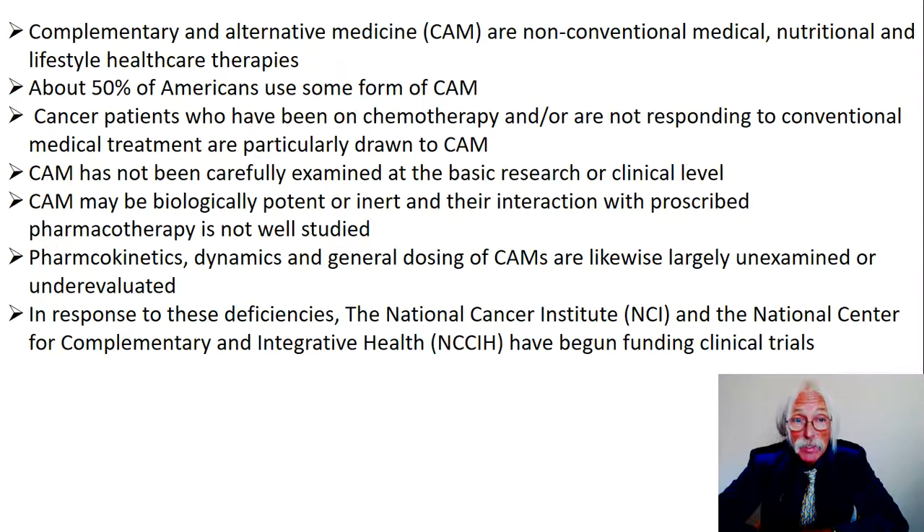Pharmacokinetics, dynamics, and general dosing of CAMs are likewise largely unexamined, or at least under-evaluated. By and large, there's nowhere near the sort of scrutiny that normal pharmacotherapies have. This is one of the reasons they could be sold so often — plus they're not regulated, at least not in the United States. In response to those deficiencies, the National Cancer Institute — the NCI — and the National Center for Complementary and Integrative Health — the NCCIH — have begun actually funding some clinical trials for CAMs, so you're going to see more and more publications.